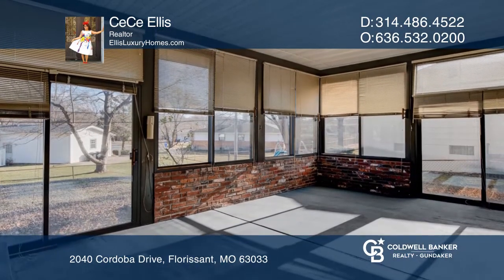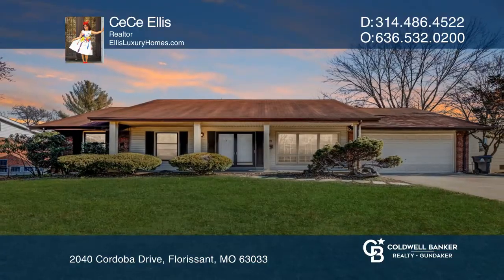Ready to take the next step in obtaining your future home? Contact Cece Ellis to find out how.